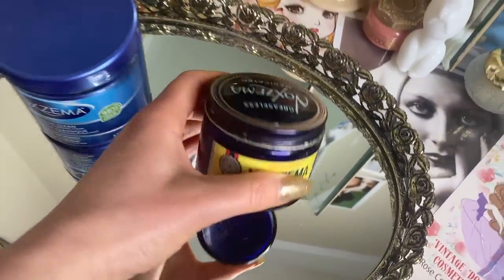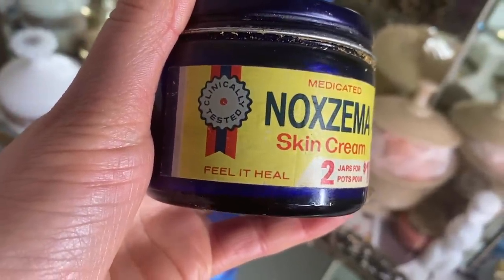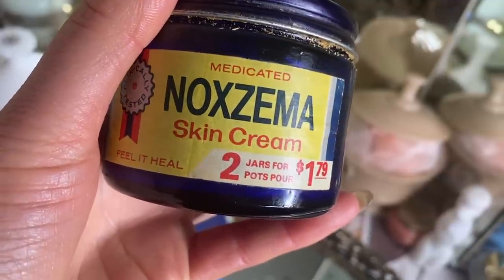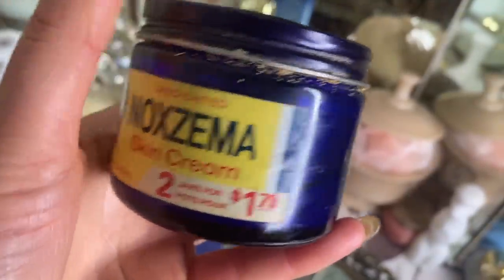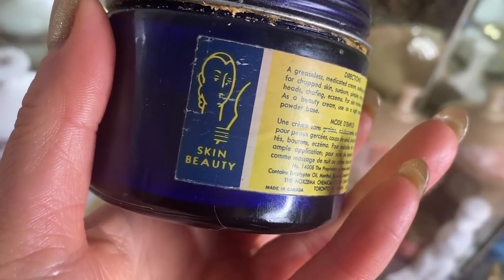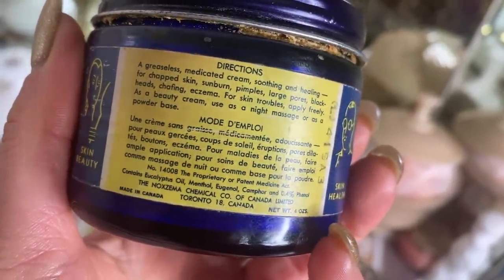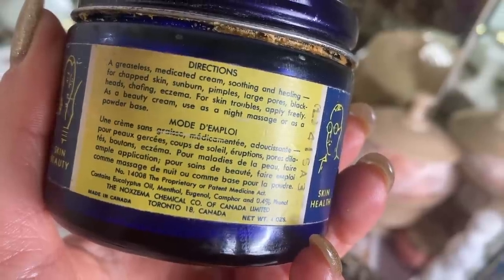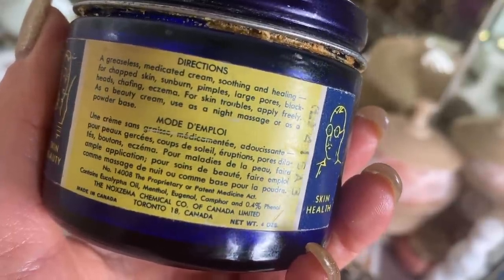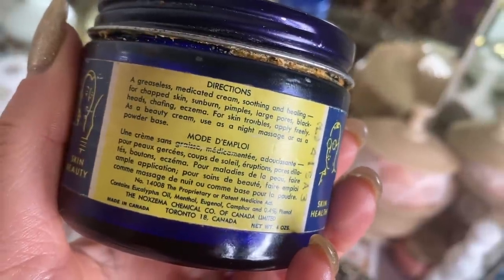In the morning I'm going to be cleansing my skin with Noxzema. Noxzema is a brand of cleanser that's been around since 1914. It's been sold in a small cobalt blue jar and contains camphor, menthol, and eucalyptus among many other ingredients. It was originally developed as a sunburn remedy and is frequently used as a facial cleanser and makeup remover, as well as for soothing chapped, sunburned, or otherwise irritated skin.